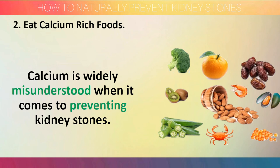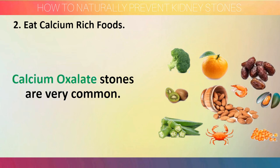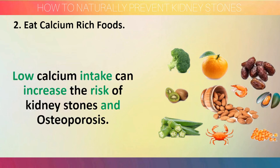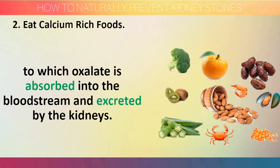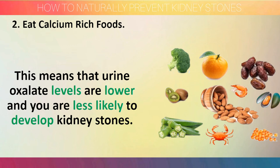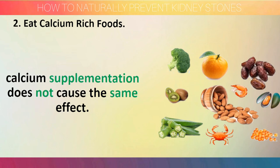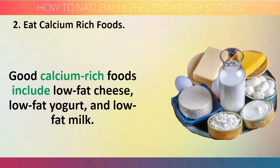Step 2: Eat calcium-rich food. Calcium is widely misunderstood when it comes to preventing kidney stones. Many people think that this mineral is bad for the kidneys because calcium oxalate stones are very common. However, this is not entirely true. Low calcium intake can actually increase the risk of kidney stones and osteoporosis. Dietary calcium binds to oxalate in the intestine and reduces the extent to which oxalate is absorbed into the bloodstream and excreted by the kidney, meaning urine oxalate levels are lower and you are less likely to develop kidney stones. Although dietary calcium is beneficial, calcium supplements can increase the risk of kidney stones unless taken with meals. Good calcium-rich foods include low-fat cheese, low-fat yogurt, and low-fat milk.